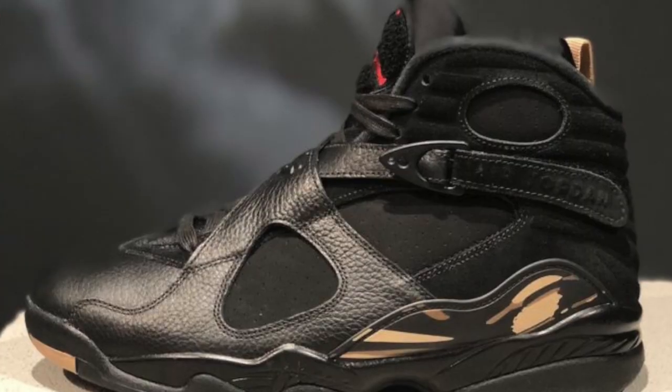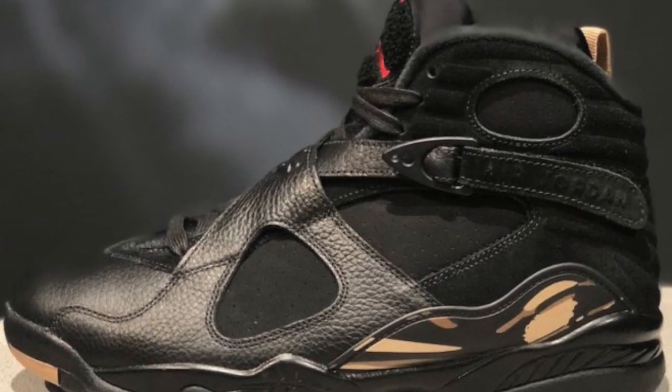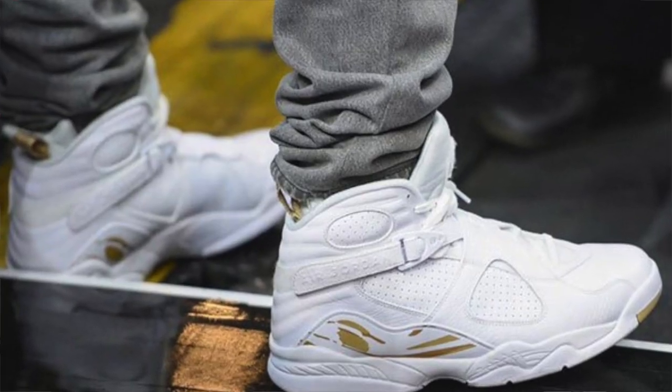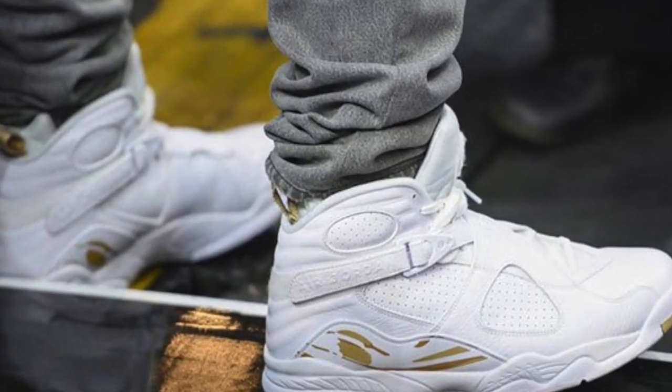The third sneaker I have for you guys is the Air Jordan OVO 8. These are inspired by Drake's collaboration with Jordan — they'll be coming out in a black and a white colorway, releasing on February 16th, right around the NBA All-Star game. I personally like the white more, but the black is still very nice. Drake has brought out a lot of OVO colorways in all kinds of different Jordan silhouettes, but these are the Jordan 8s releasing February 16th.